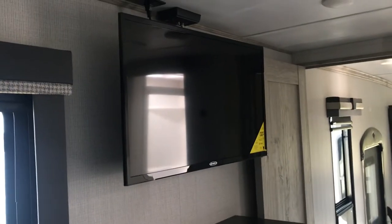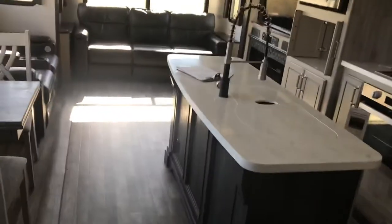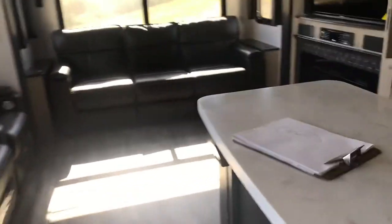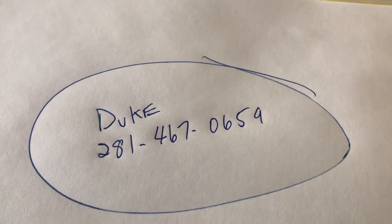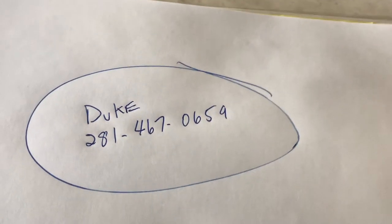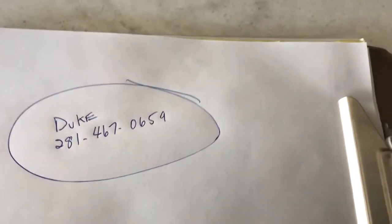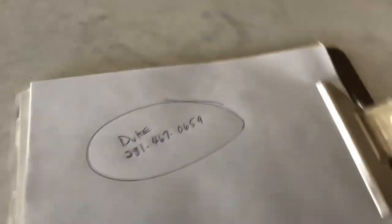My name is Duke — I'm your video host today. Thank you for tuning in. There are beautiful barn-style sliding doors back there. If you enjoyed the video, hit the thumbs-up button. If you love this RV and want to own it, call me on my cell — the number is circled on screen. A text works great too, since I don't always answer numbers I don't recognize.